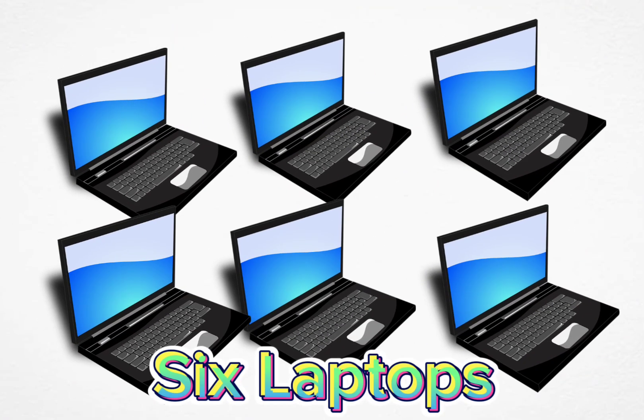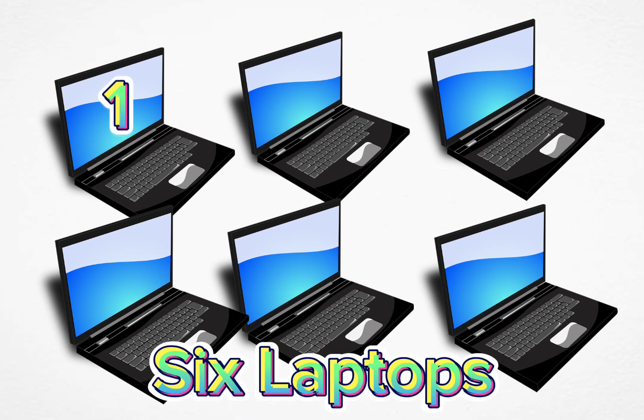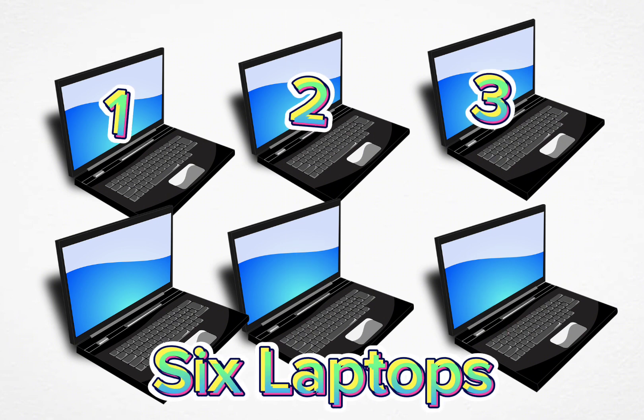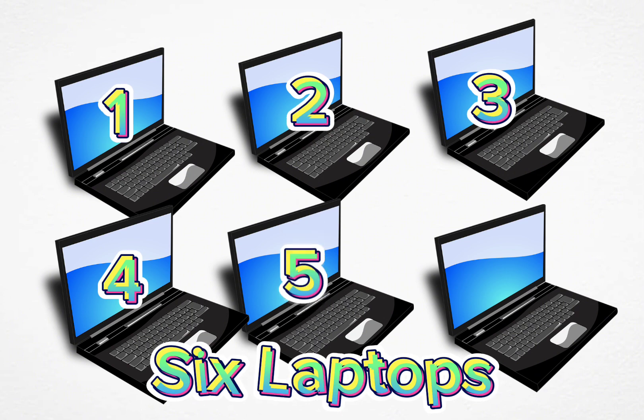Six laptops. One, two, three, four, five, six.